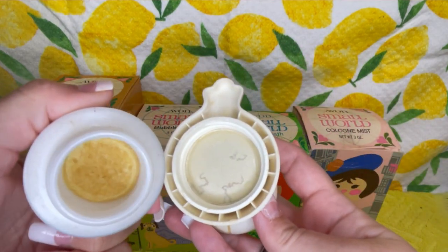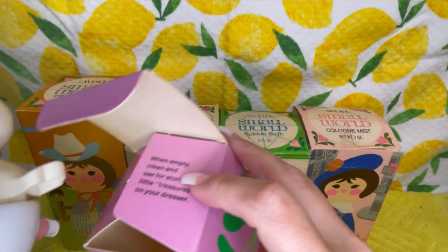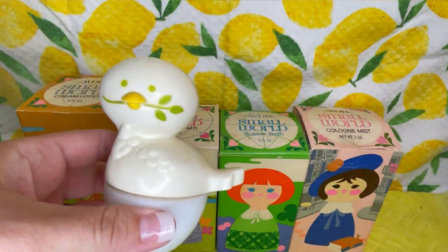It does still have some stuff in it — it does not smell good anymore. But the box actually says on this one: 'When empty, clean and use for storing little treasures in your dresser.' How cute is that!